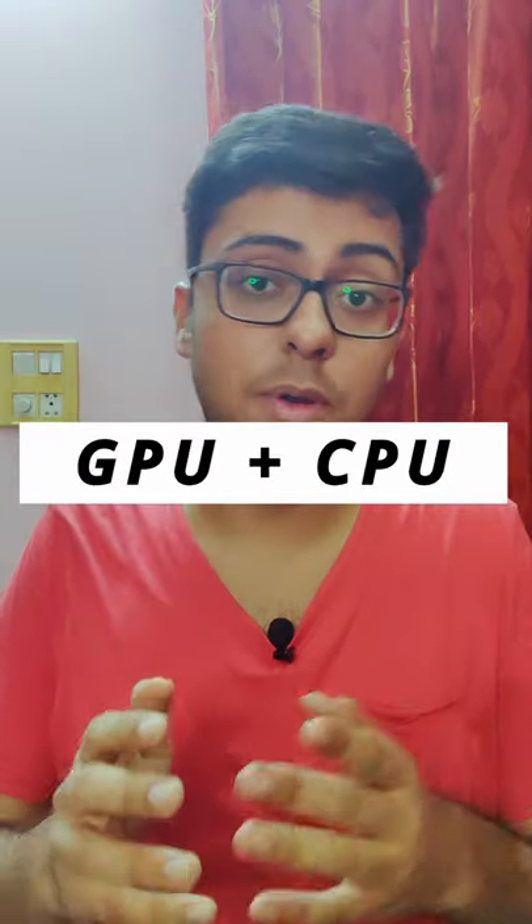Third, it uses GPU as well as CPU, whereas Premiere only uses CPU. So DaVinci Resolve automatically has better timeline performance and lower render times.